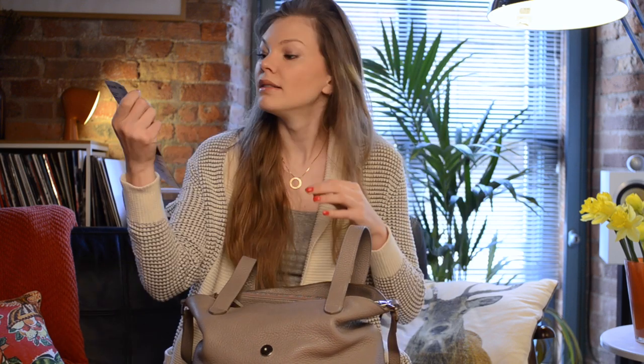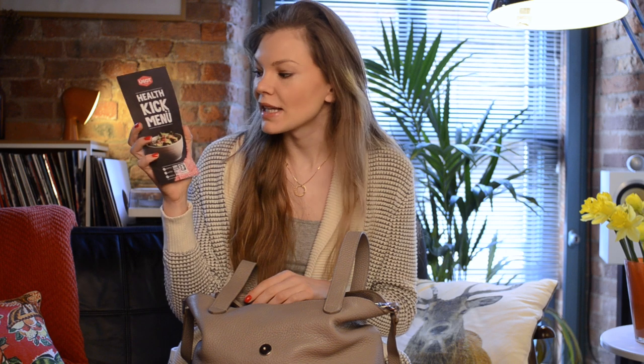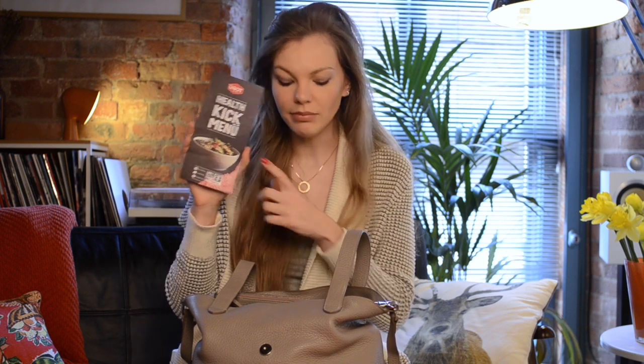Next I can see a Health Kick menu — it's a menu from a place in York that I actually mentioned in my 'typical working day of a model' video. It's a great place with healthy snacks and food; I love it.